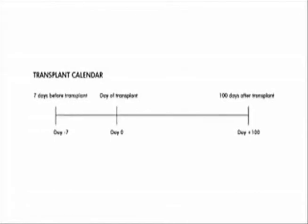Day 0 is the day that you will get the cells infused into your body. The next day will be day plus 1. After you get cells infused into your body, the cells will not start to grow right away. In the autologous situation, it takes about 7 to 10 days for the cells to start to grow. But in the allogeneic situation, it takes longer — probably 2 to 3 weeks.